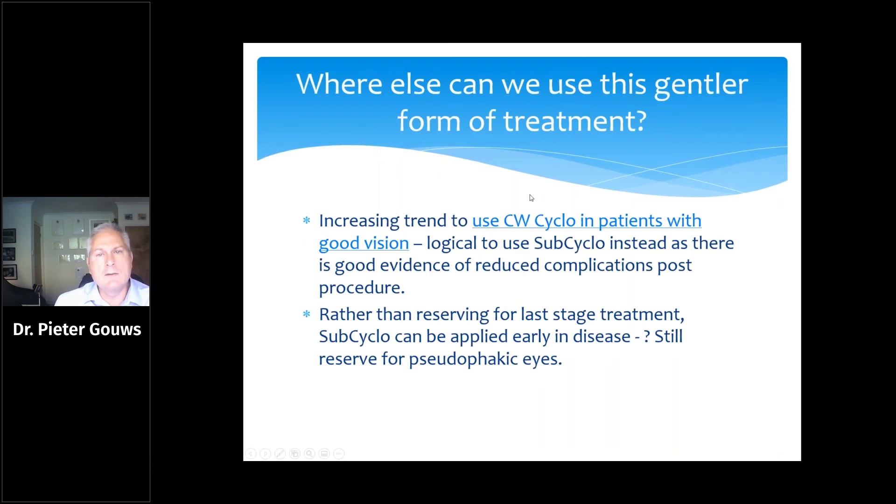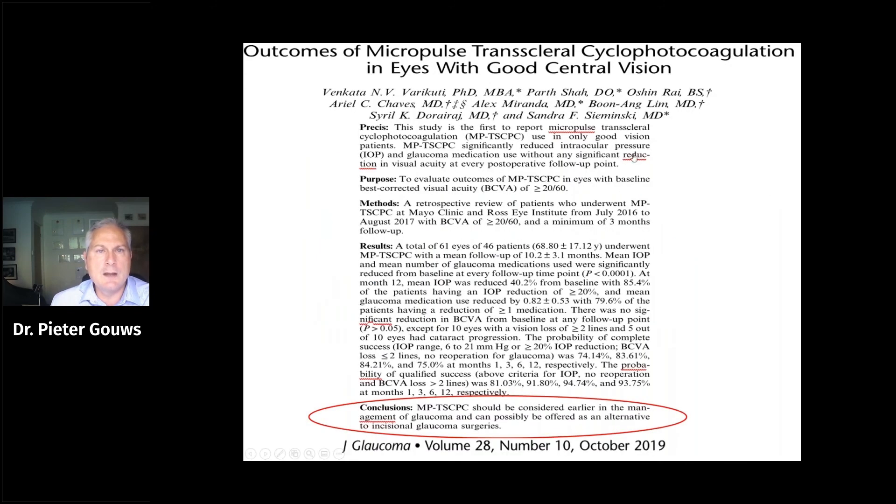Why are we trying to use a gentler method, apart from reducing complication rates? It gives us another option in patients with good vision. Traditionally, cyclo-diode laser was reserved for patients with a very poor visual prognosis, where a significant proportion were expected to progress to phthisis and lose vision completely. But with sub-threshold or SubCyclo treatments, these subliminal amounts of energy allow use in patients with good vision. One group showed very good pressure-lowering with no loss of best corrected vision, concluding that it should be considered much earlier in glaucoma management.